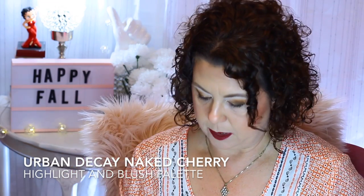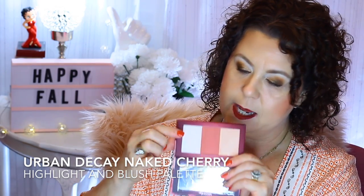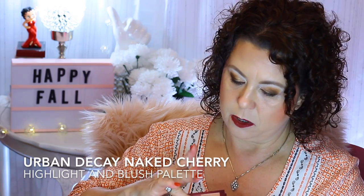I got the Urban Decay Naked Cherry Highlight and Blush Palette to go with my Naked Cherry Eyeshadow Palette. It has a light highlighter, a blush, and a darker highlighter. I'll be honest — these are a little dry and chalky. I would probably pass on it, but I used my points to get it, and I wanted it to coordinate with the Naked Cherry palette.